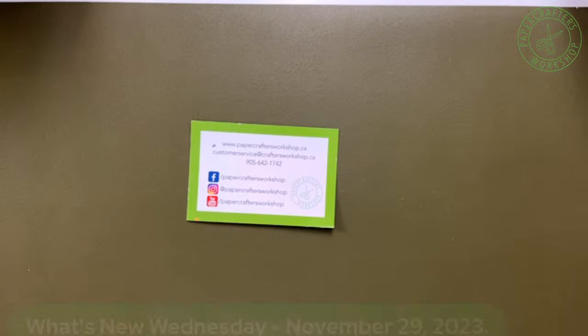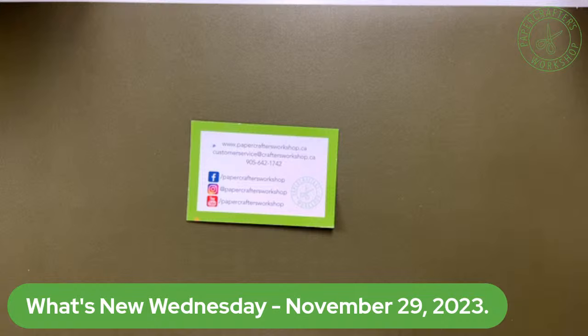Good evening, friends. Happy Wednesday — the last Wednesday of November. This year is just flying right by. We're just letting everybody find us and join in. Hope you guys are doing well. I know it is a little snowy out there, but that's November for you. So here we go with our last What's New Wednesday of November 2023.